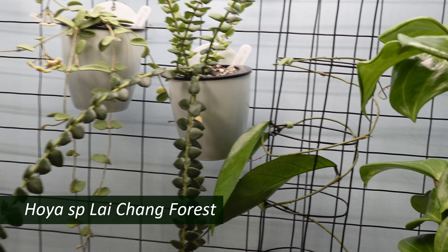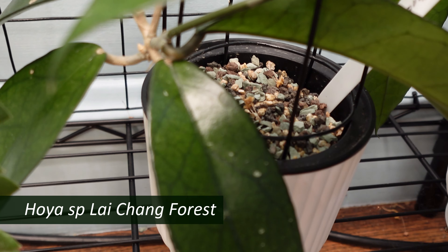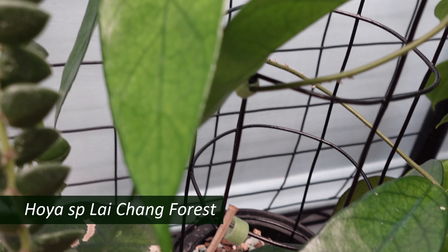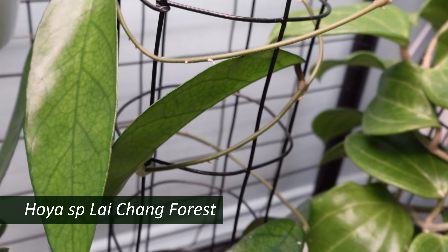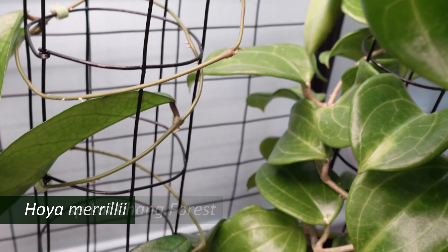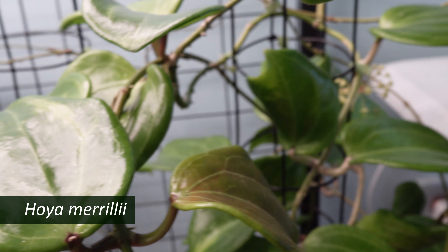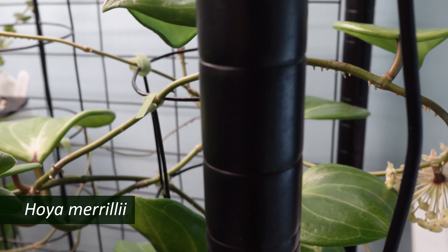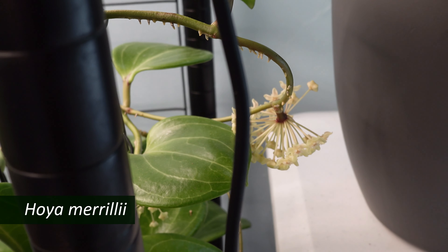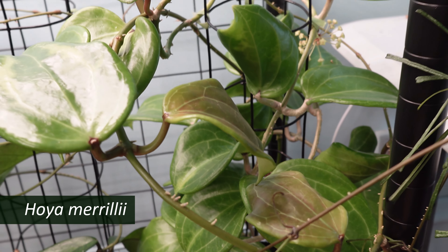Immediately to the right is my Hoya leichang forest. It's got beautiful leaves and it looks like it's finally settled and kind of happy. And to the right of that is Hoya morillii, who is blooming again and putting out a lot of big, beautiful leaves.